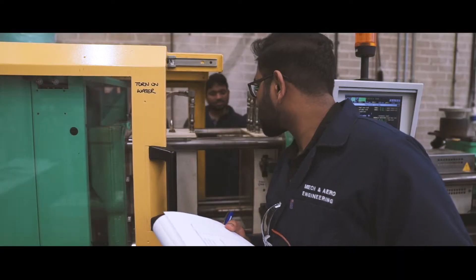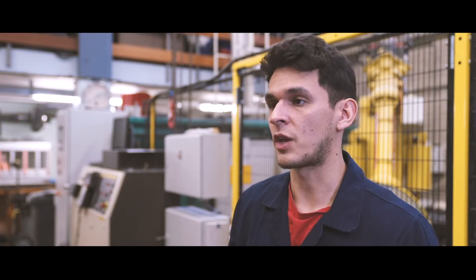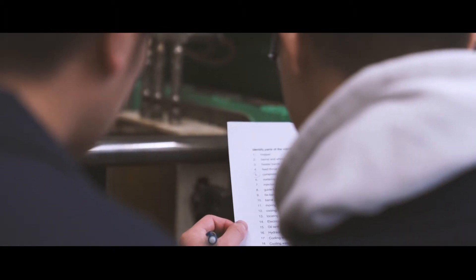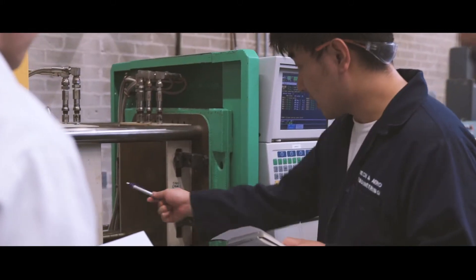We actually have the opportunity to do an internship next year — it's something that not all universities can offer you. I would like to get an industrial placement in Europe, and that's one of the main purposes that I decided to come to Queen's to get a degree. I've been in contact with quite a few companies that I met at the careers fair, and I think Queen's has provided a very good opportunity to meet such companies.